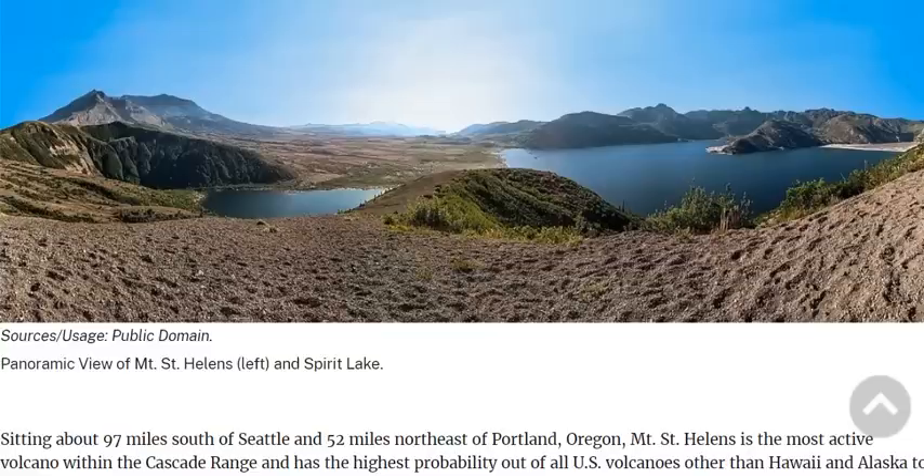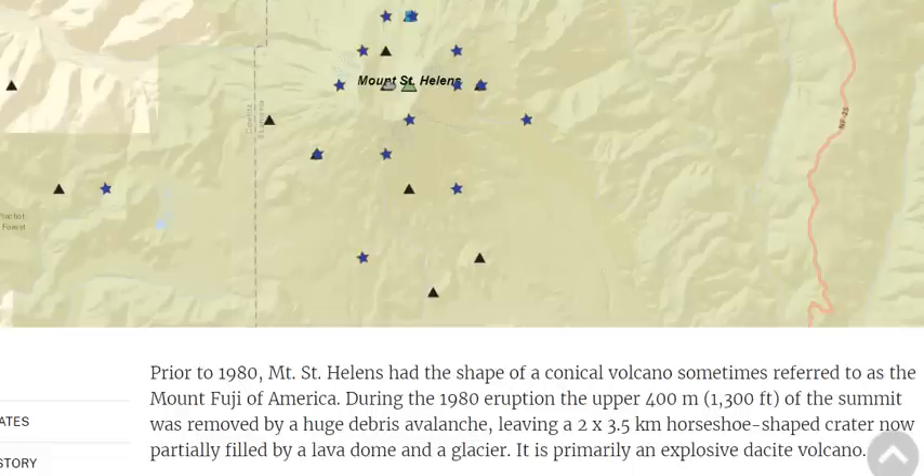Does this mean an eruption is imminent? Well, of course it does. Because prior to the 1980 eruption, which changed thousands of people's lives, this volcano had erupted regularly for 50,000 years. And it's still been erupting regularly.